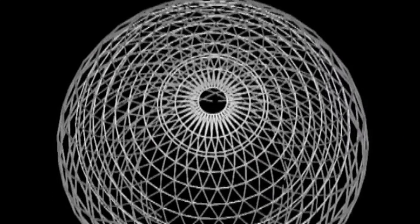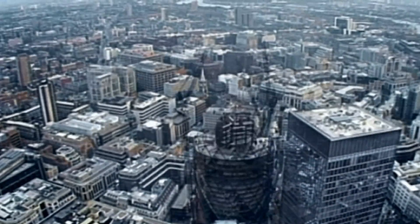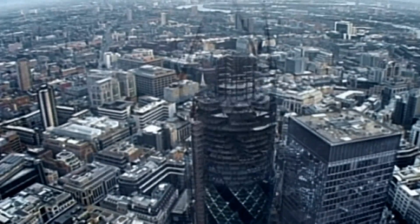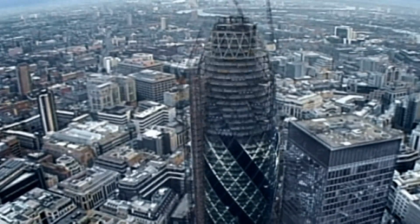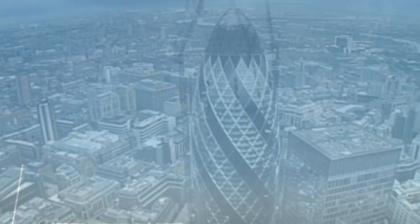Our challenge is to build a 12 metre tall Gherkin replica in 5 days. It's a very clever building, made up of a steel diagrid shell with a central core that provides a lot of the stability. Each floor is slightly different, which can be quite challenging, but we have 5 days and we plan to get it finished.